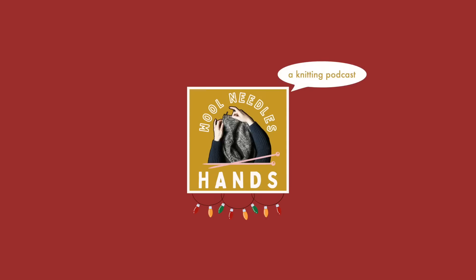So grab a cozy beverage, possibly your knitting, and let's dive in. Hello, and welcome to the Wool Needles Hands knitting podcast. My name is Taylor and I will be your host.